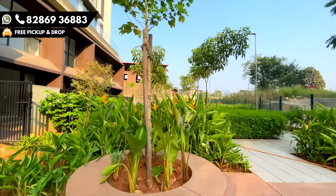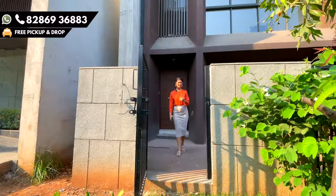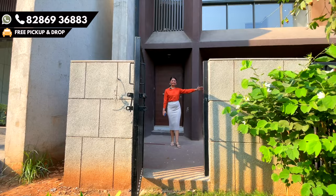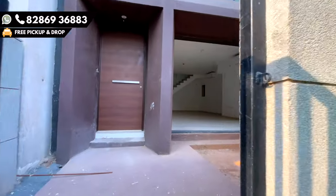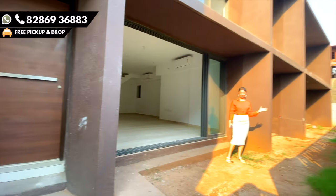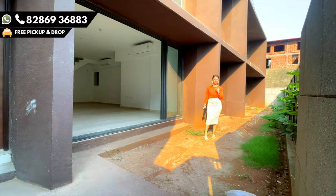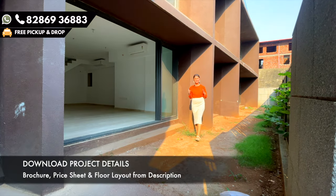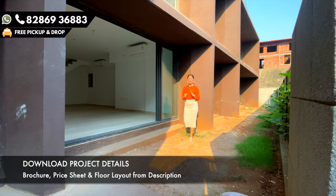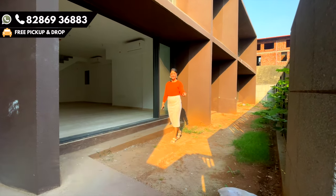From here I'm entering — this is one of the entrances. The other entrance is directly from the lobby. This is the entrance, and this is entirely the highlight of the Duplex — your private garden. You can just design it the way you want. There are the entrance, especially the entry, and this lawn.